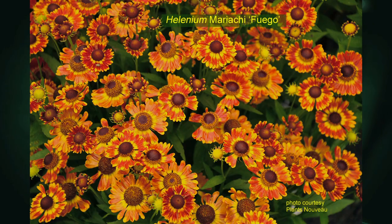Moorheim Beauty is a taller one. Now there's a whole new series called the Mariachi series that came out about six years ago, again from the Netherlands. They're only about two feet high and compact. This one is called Fuego, and I've had it in my garden for about three years. It's a performer — I've had other perennials in the trial beds die from weed competition and bad soil, but this one is looking gorgeous and just coming into bloom now. Such a happy-looking flower — I like to call it Helen's flower instead of sneezeweed.